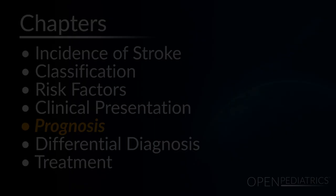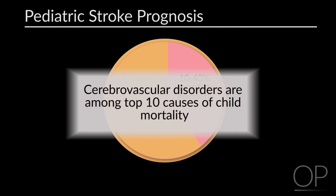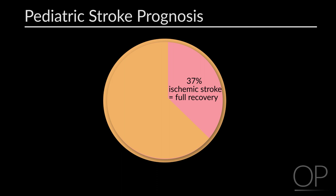The prognosis of stroke in children is unfortunately mixed. The immediate mortality is between 10 and 40%, making cerebrovascular disorders among the top 10 causes of child mortality. Only 37% of children who have an ischemic stroke will make a full recovery, and 41% of children with arterial ischemic stroke or CSVT will have moderate to severe deficits. The recurrence risk of arterial stroke within five years ranges between 7 and 41%, depending on the etiology and the population studied.